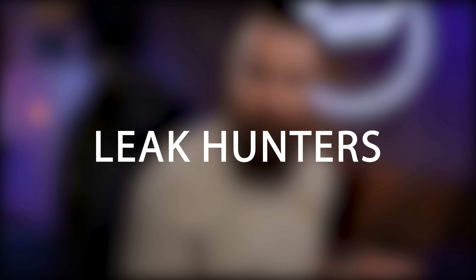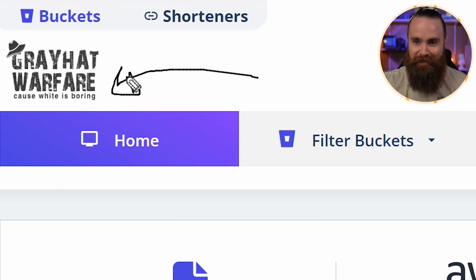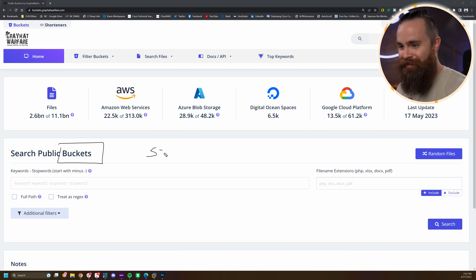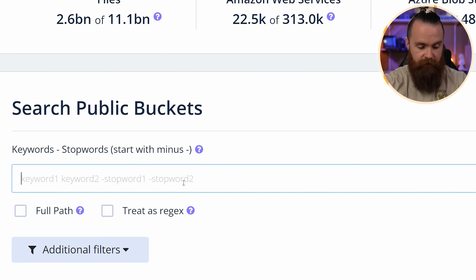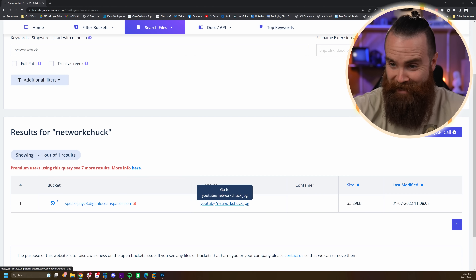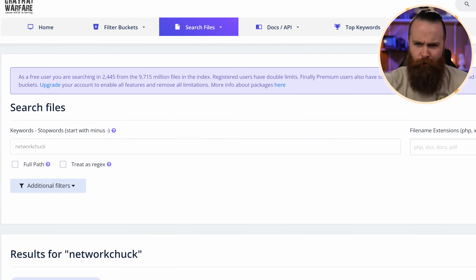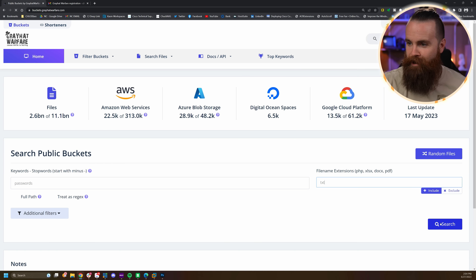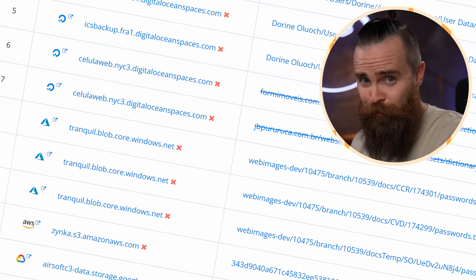There's a subculture of hackers called leak hunters and they live for this stuff. If you want an idea of how many insecure S3 configurations are out there, there's a whole website telling you where they are — it's called Gray Hat Warfare. You can literally search through public buckets. I can search for 'network chuck' and look — someone has a NetworkChuck YouTube logo. Or I can search for 'password' and specify a TXT file only. That's a lot of password files.